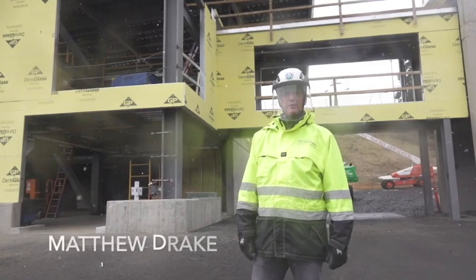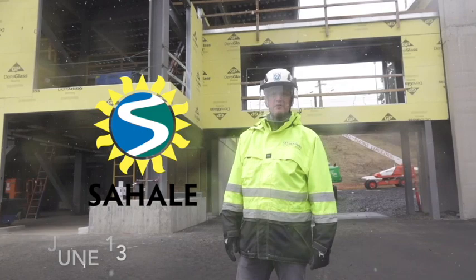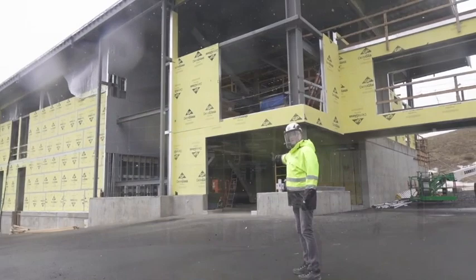My name is Matthew Drake. I'm the CEO of Mount Hood Meadows and on behalf of myself, our entire team, and my family, we welcome you to what will be the first of several tours of Sahali.